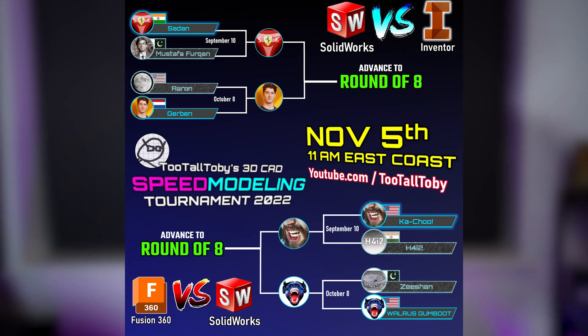Remake — this is very last minute. Tomorrow, 11am East Coast time — I think that's about 3pm in England — there's a speed modelling competition happening on a channel called Too Tall Toby.